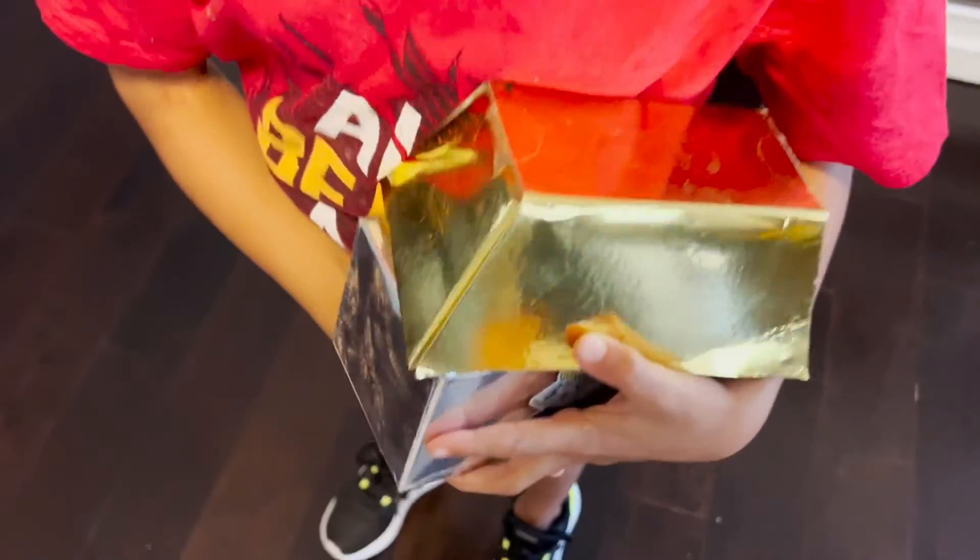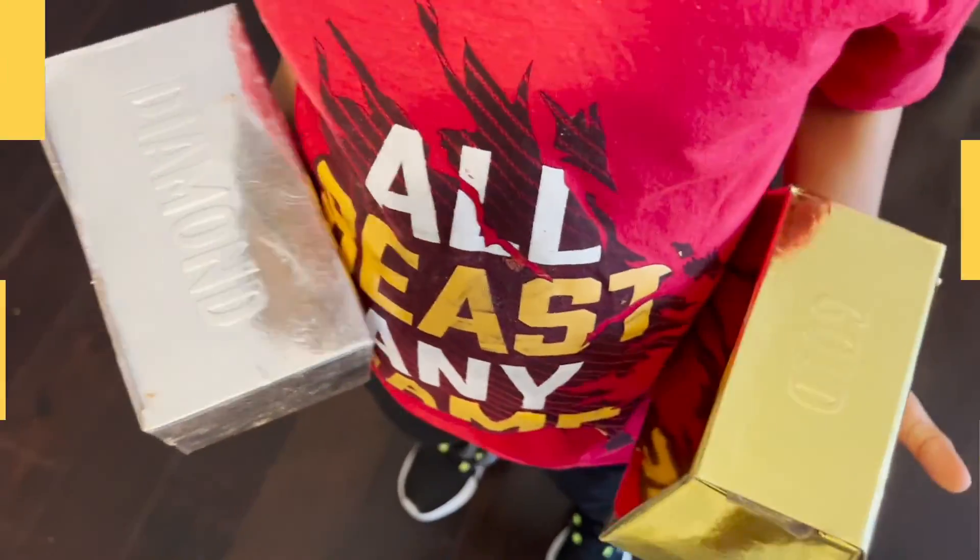Mommy, look what I found! What did you find? Gold and diamond. Oh wow, let's go look and see what's inside.